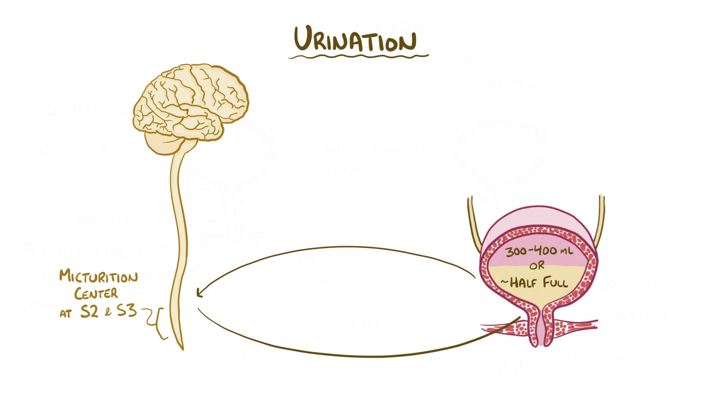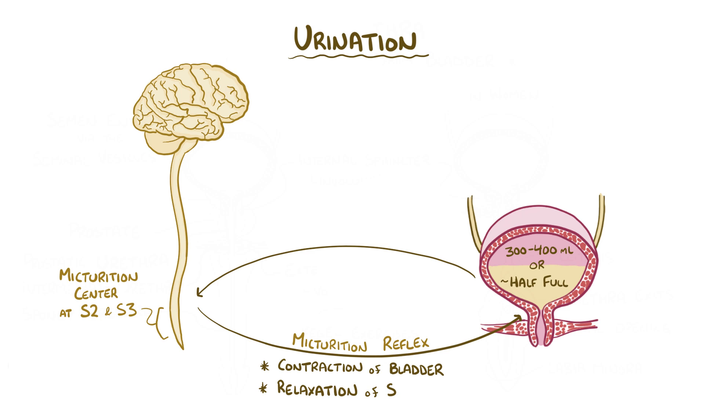This sets off a reflex arc called the micturition reflex, which causes contraction of the bladder and relaxation of the internal sphincter and external sphincter. The pontine storage center and the pontine micturition center are two areas in the pons part of your brain that help control urination. When you can't find a toilet and want to hold your urine in, then you activate the pontine storage center, and that stops the micturition reflex.